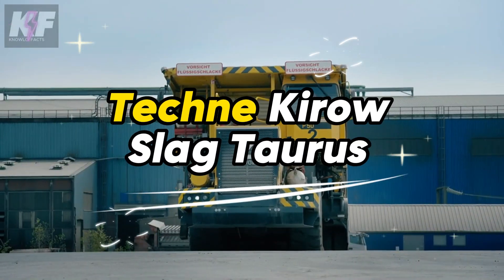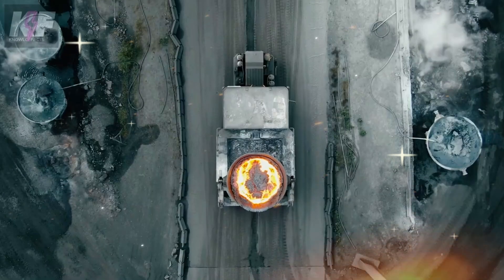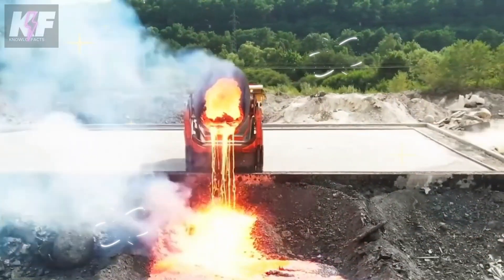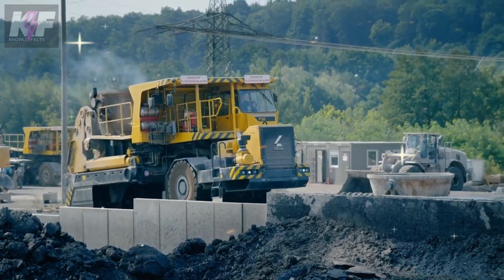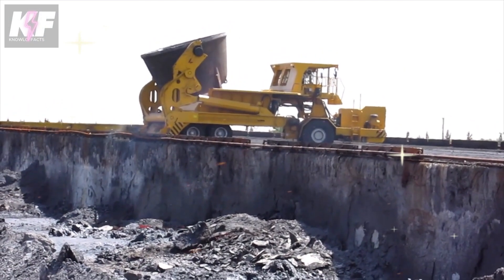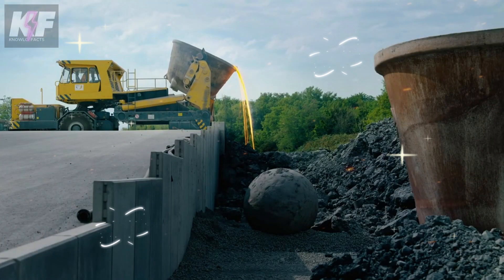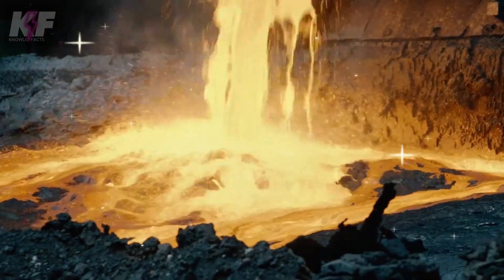The Technikiro Slag Torus is a durable, high-performance machine designed for the tough job of slag transport in industrial environments, specifically tailored for handling slag — a by-product of metal smelting known for its abrasive and heavy properties. Constructed to tackle the inherent challenges of slag, it ensures dependable and smooth transportation, maintaining operational flow with resilience and proficiency.